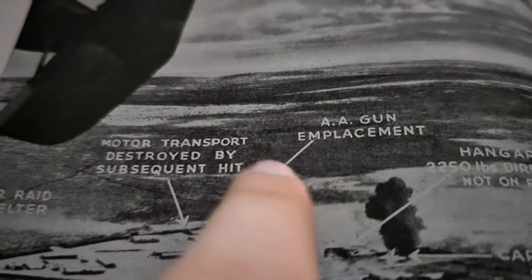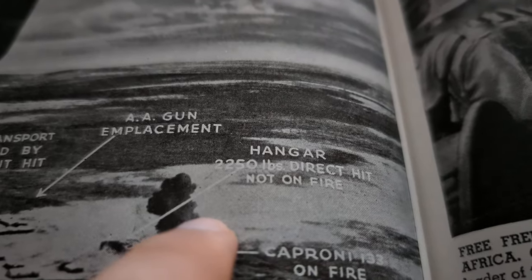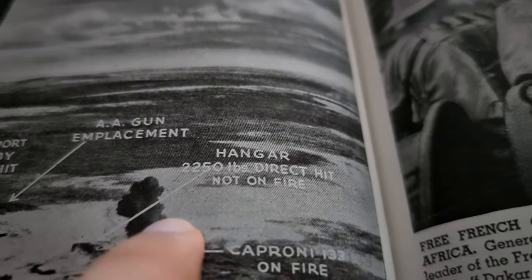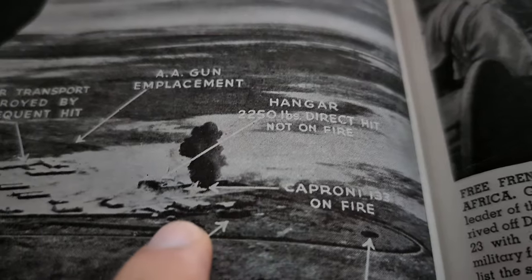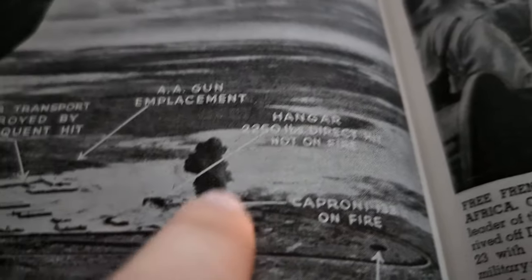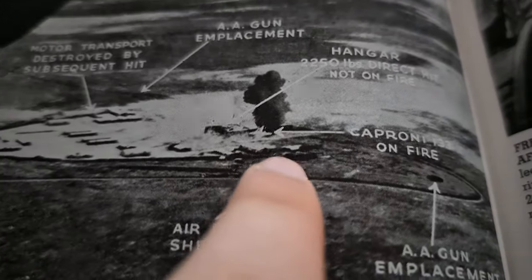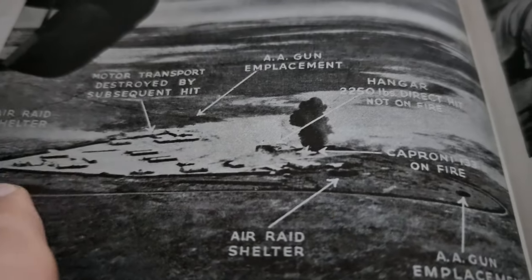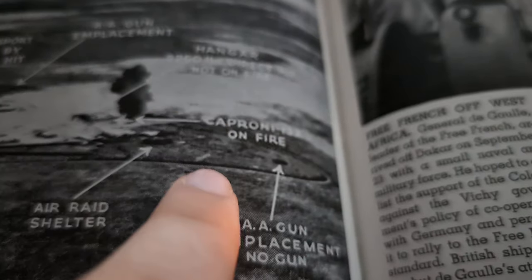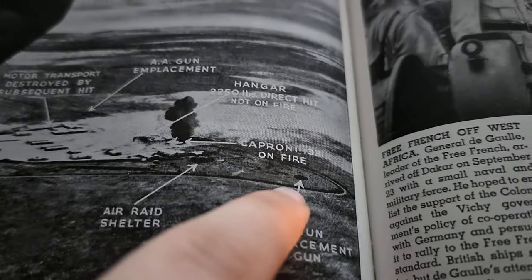Here we see an AA gun emplacement right here. The hangar — which took a 2,250-pound direct hit — is not on fire, but you can definitely tell it's been hit. A Caproni 133 on fire — you can see it in the blaze, that's a very clear blaze. There's another air raid shelter; these are far apart so that whichever one you're closer to, you'll run to. And then here is another AA gun emplacement, but there's no gun there — which seems not very helpful. If you're going to have an AA gun emplacement, you probably should have an AA gun there.